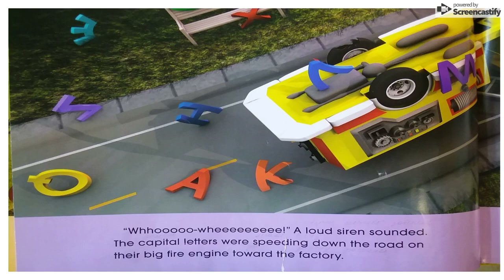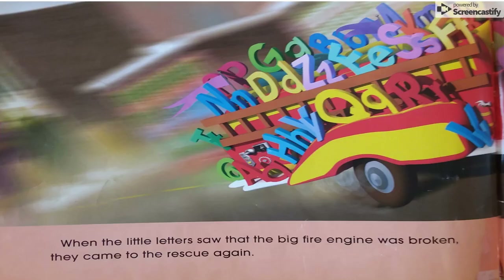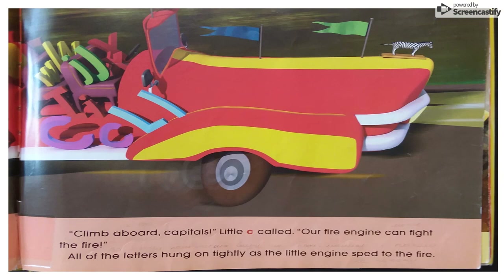The capital letters were speeding down the road on their big fire engine toward the factory. But as they passed by, a tire blew out. The big truck spun out of control and rolled over. None of the capitals were hurt, but they were scattered everywhere. When the little letters saw that the big fire engine was broken, they came to the rescue again. "Climb aboard, capitals," little C called. "Our fire engine can fight the fire!" All of the letters hung on tightly as the little engine sped to the fire.